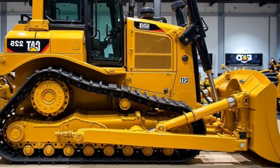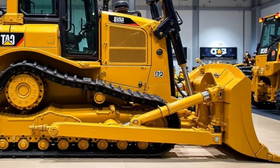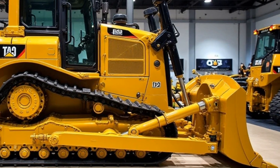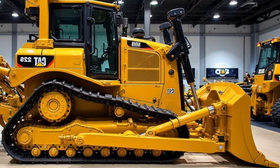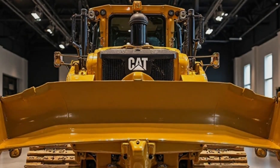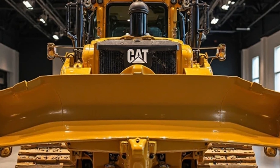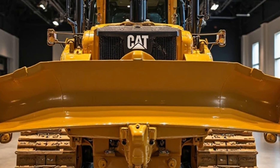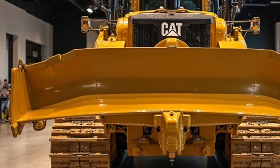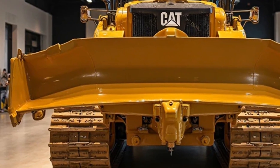For those working in hazardous environments, the D11 now offers remote operation capabilities, meaning you can control this beast from a safe distance. The real test of any bulldozer is performance, and the D11 delivers. With improved hydraulic response, advanced traction control, and a more balanced weight distribution, this machine can move massive amounts of earth effortlessly — whether you're working on a mining site or large-scale infrastructure projects.